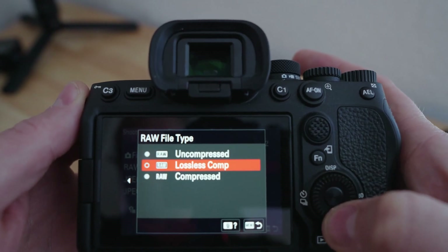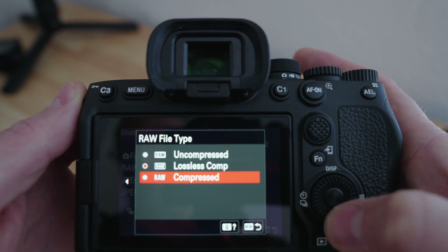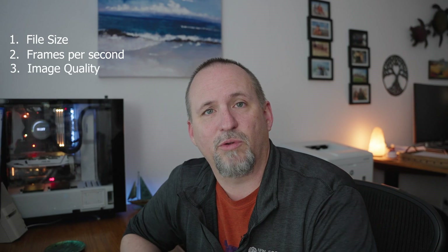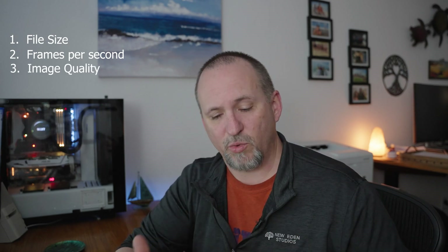You might know there are three options: uncompressed, lossless compressed, and compressed. There are really three things to consider when you're trying to choose one of those. One of them is the actual physical file size of each photo. The second is the frame rate at which you can capture photos in high-speed shooting modes. And the third is actual image quality.